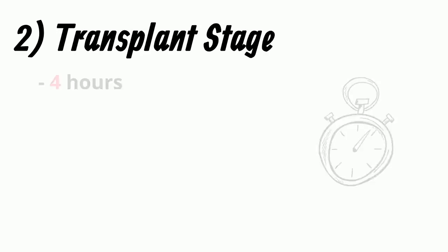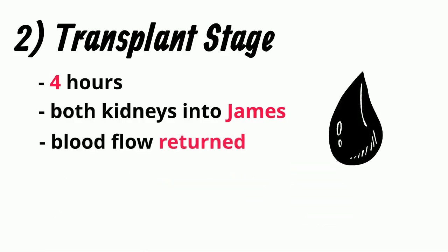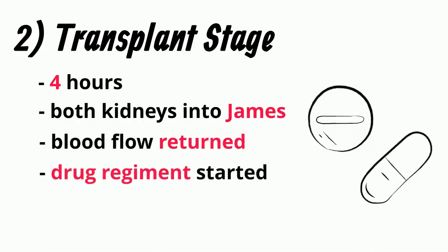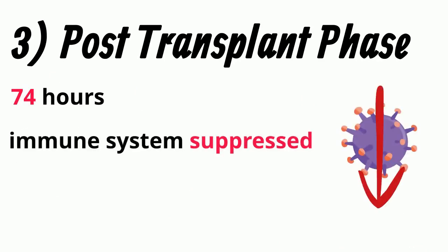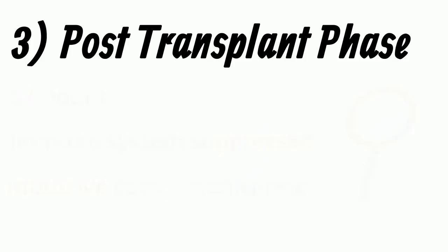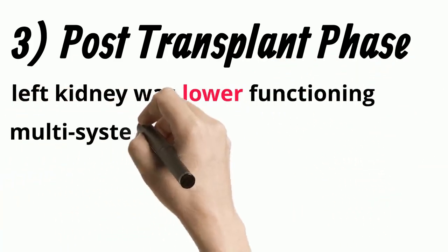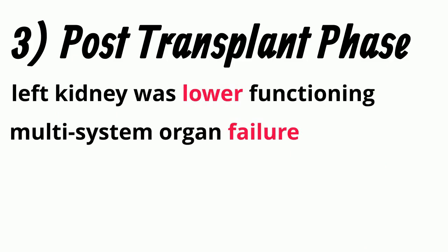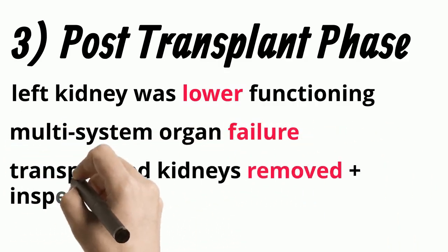The next phase was the transplant stage, which only took four hours. Both pig kidneys were transplanted into James, and visual assessment revealed that blood flow quickly returned to the transplanted kidneys. A drug regimen was immediately started post-surgery to minimize the human body rejecting the kidney. The final phase was the post-transplant stage, which lasted a total of 74 hours. James' immune system was suppressed over three days using several drugs, and he was kept in the operating room under intensive nursing care and monitored to collect data. Both kidneys were assessed, and it was determined that the left kidney did not function as well as the right. James slowly developed multi-system organ failure due to his injuries from the accident, and the researchers ended the study once the injuries became too severe. The transplanted pig kidneys were then removed from James' body and inspected for signs of damage.